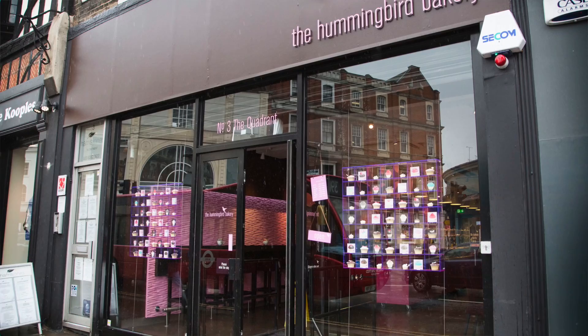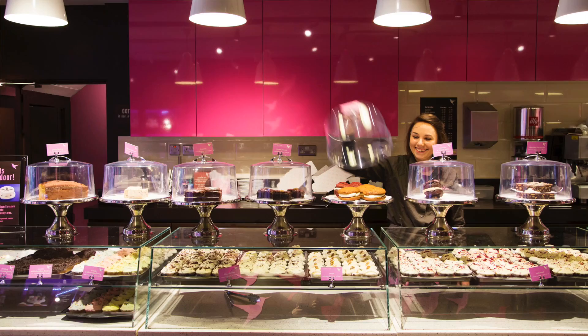We started in 2004 in Notting Hill. Our owner Tarek Malouf spent a lot of time in America and saw amazing American cupcakes and bakery, and decided there was nothing like this in London, so took the idea back to London.